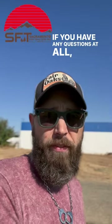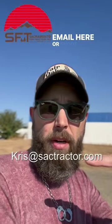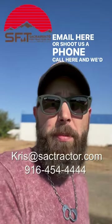If you have any questions at all, feel free to shoot us an email or give us a phone call and we'd be happy to answer.